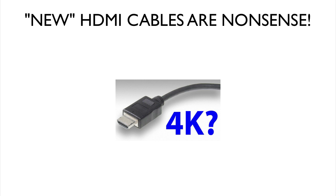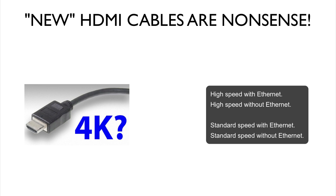But guess what — you do not need it. Here's why: there are four different types of cables — the high speed with ethernet, the high speed without ethernet, the standard speed with ethernet, and the standard speed without ethernet.